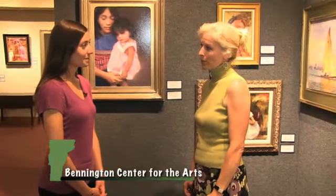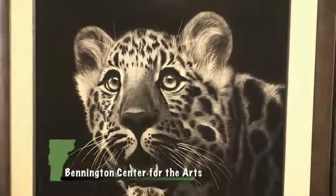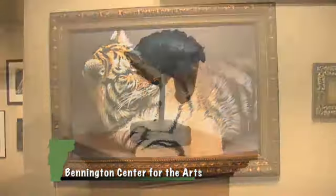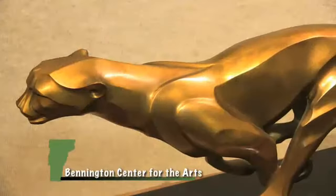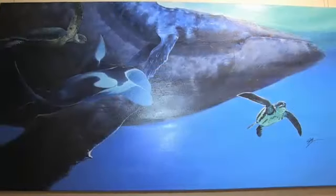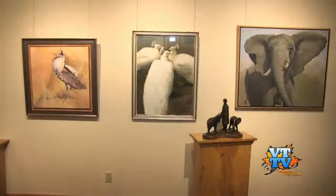We have Art of the Animal Kingdom, and that show will be up through the end of July. This is our 19th show. I'm very proud to say that this is one of the best wildlife shows in the country. This particular show is juried by a sculptor from Loveland called Rosetta. We have paintings and sculptures, stone carvings, sometimes wood carvings, pastels, and acrylics.